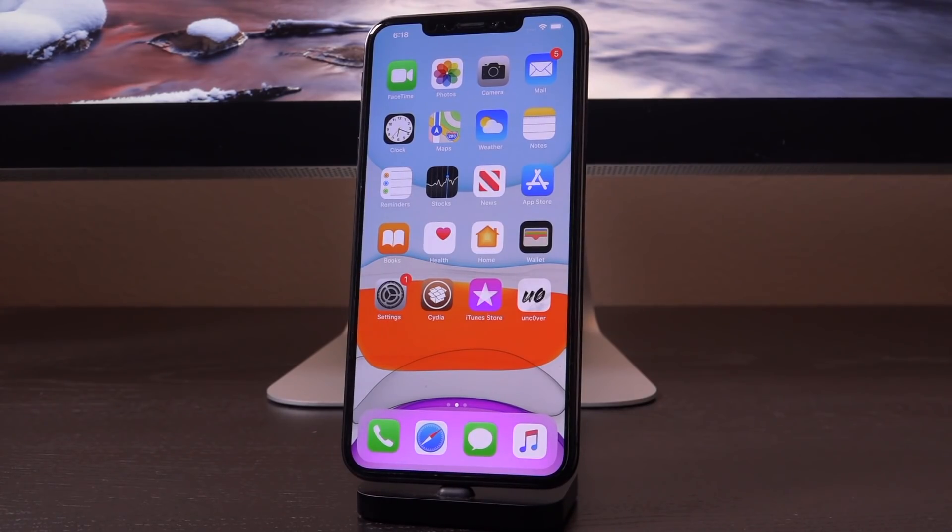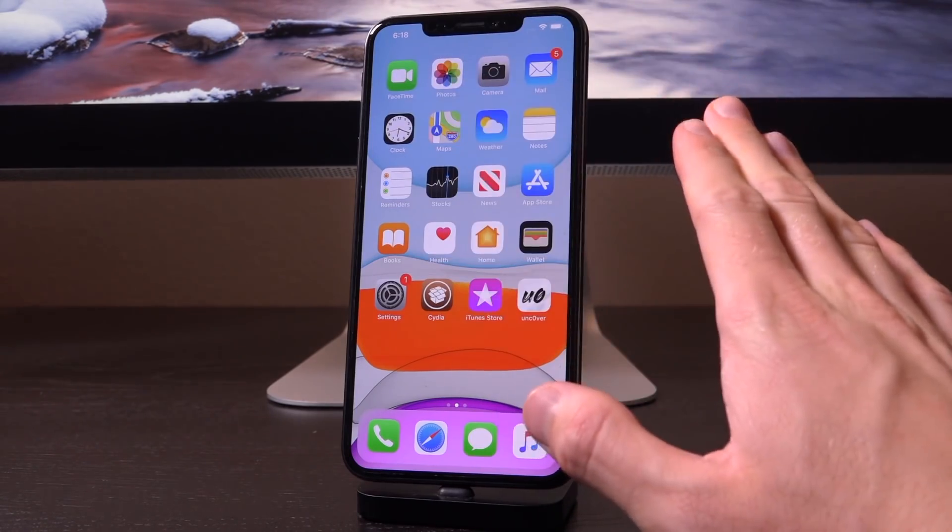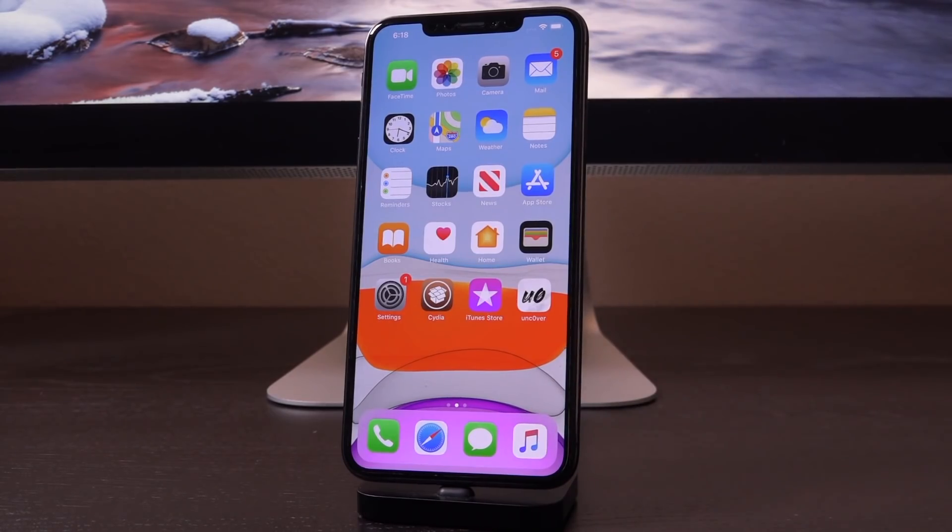It's very crucial and it's actually regarding iOS 13.2 and 13.1.3. I want to say this right off the bat: do not update to iOS 13.2 if you own an A12 or A13 device and you intend on jailbreaking. As of recording this video, the signing window for iOS 13.1.3 is still open, making restores and downgrades to it possible. So be sure to get on it quickly if you're on iOS 13.2 right now.